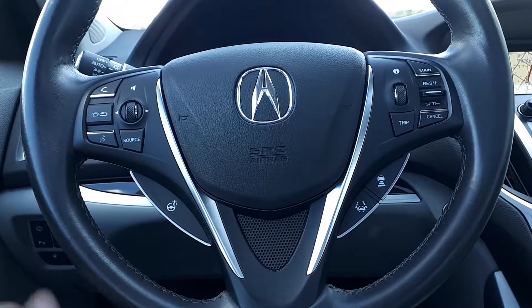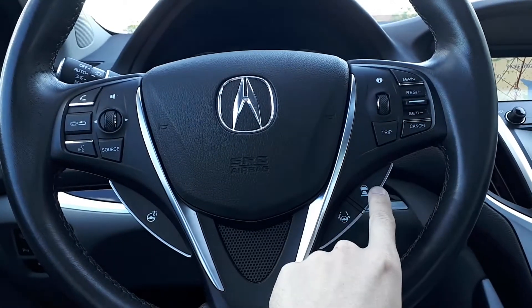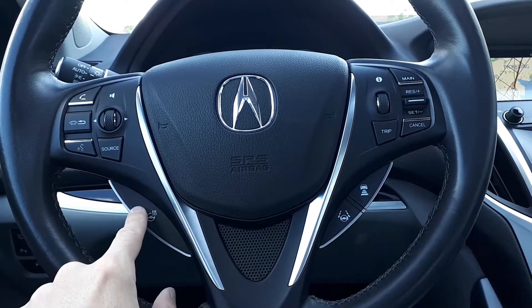This vehicle also has steering wheel audio, Bluetooth, and cruise controls, with adaptive cruise control and lane keep assist, plus a heated steering wheel.